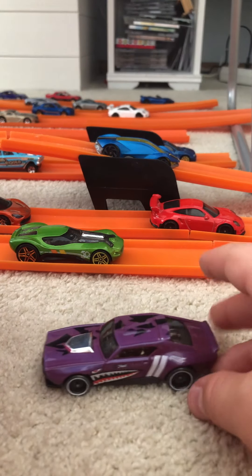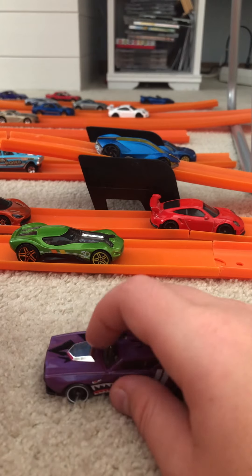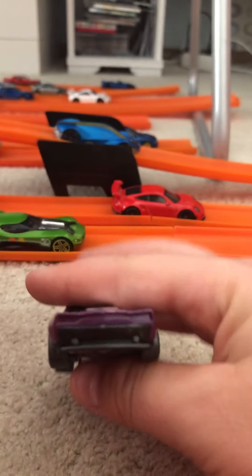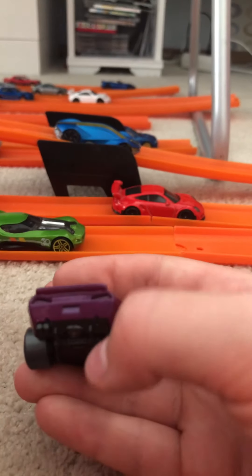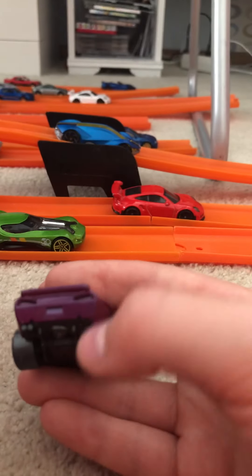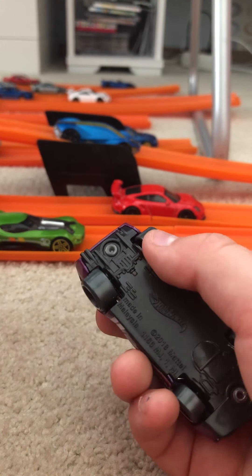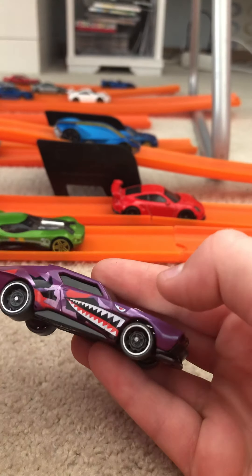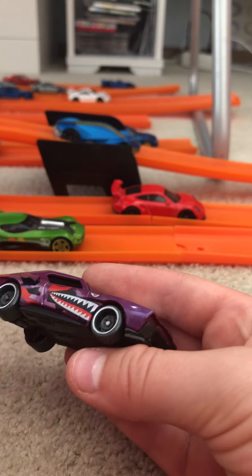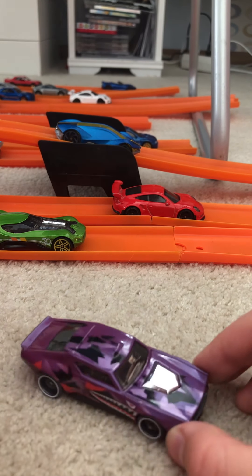Next is the purple Muscle Bound, and this car is the perfect Hot Wheels muscle car. It has a huge V8 engine and that brutal muscle car look. The only thing I don't really like is that both exhaust pipes are on one side — real muscle cars have one on each side. It's from the Speed Blur series, so it has silver rims and that special Speed Blur paint job with a candy purple color similar to the McLaren.